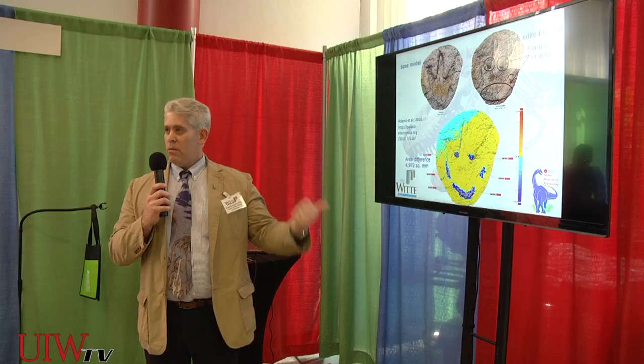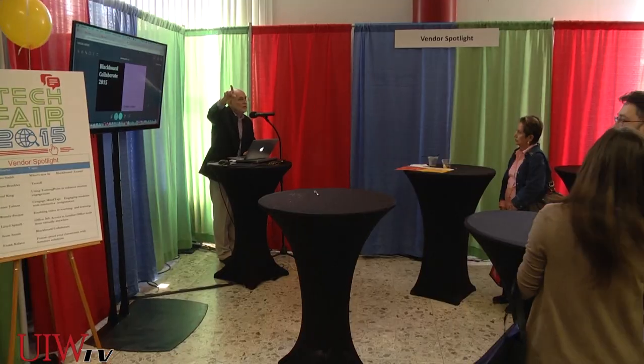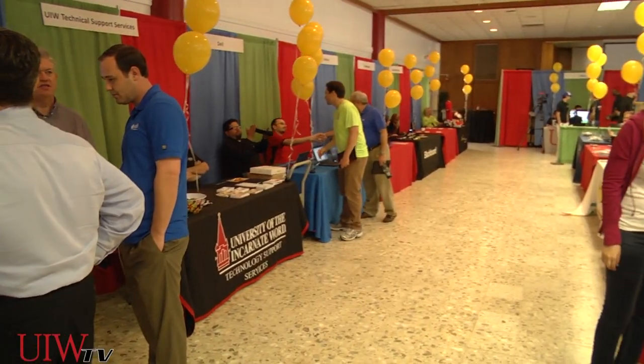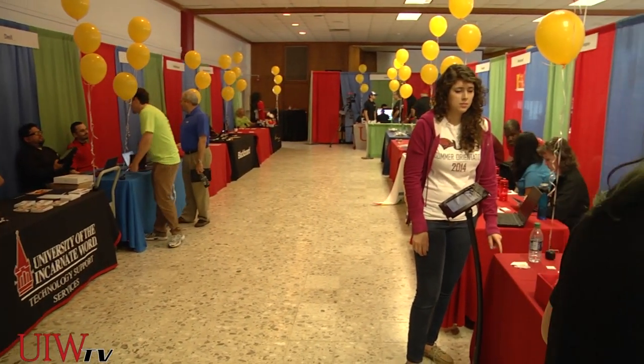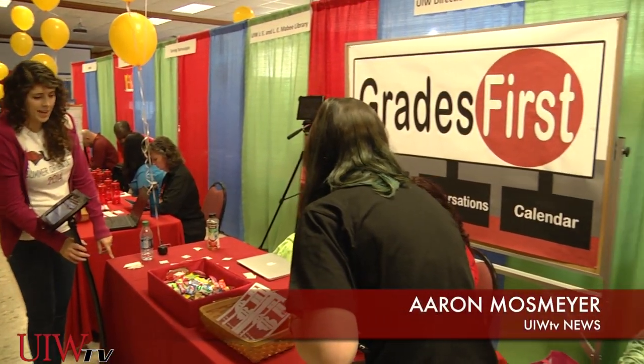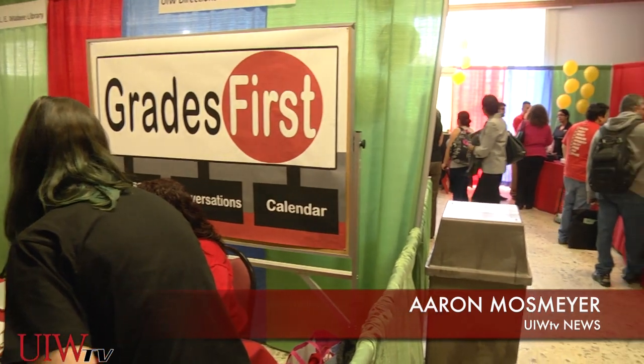Food and drinks were provided, as well as multiple presentations and a chance to win prizes at a raffle. The attendance record was off the charts and a good time was had by all. Reporting for UIW-TV, I'm Aaron Mosmeyer.